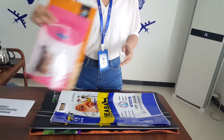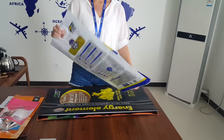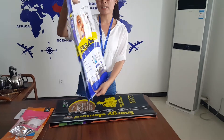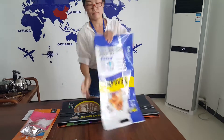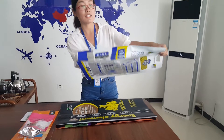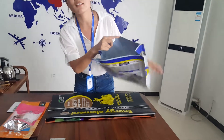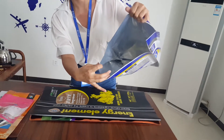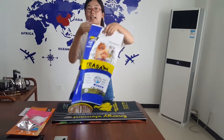Next, for big bags, we usually use the stand-up zip bag. This is the stand-up zip bag. This is the handle. This is the stand-up zip, and also filled inside. It's very big, very stable, and you can hold it easily.